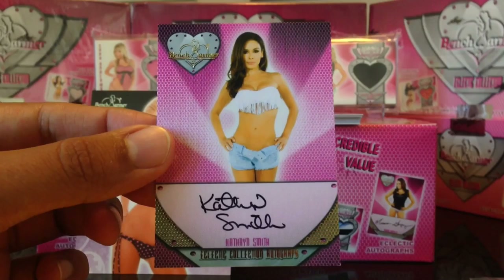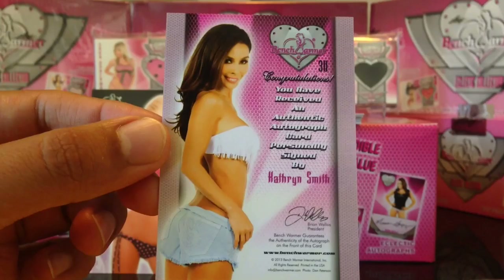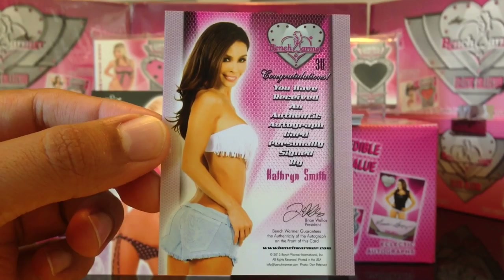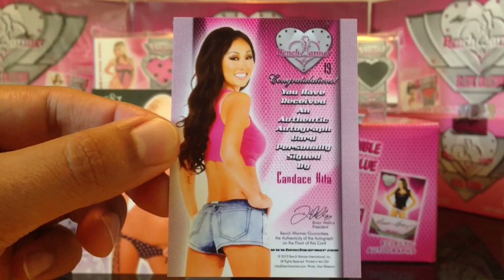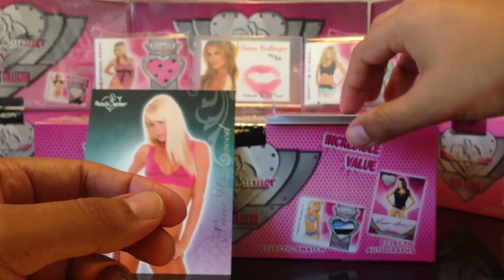Next we got Kathy Smith, or Catherine Smith. Pretty nice, and there are her Daisy Dukes — very nice smile. Next we got Candice Kida, or Candy Kida. Very hot looking girl. Awesome, and her Daisy Dukes. Very nice.